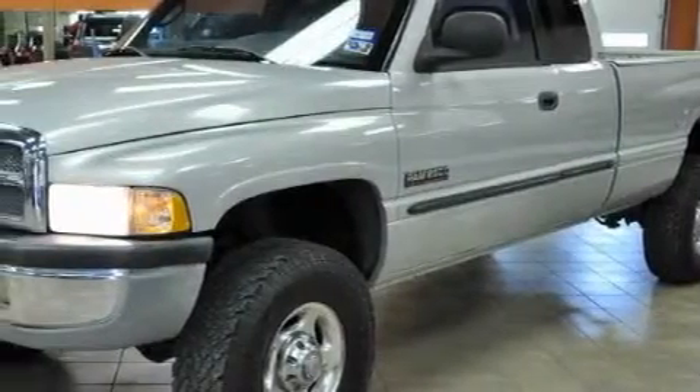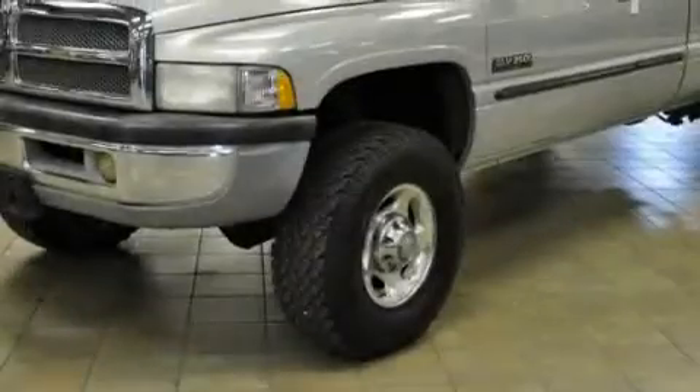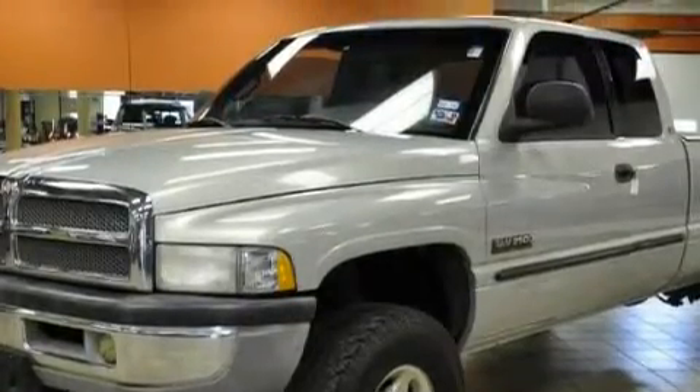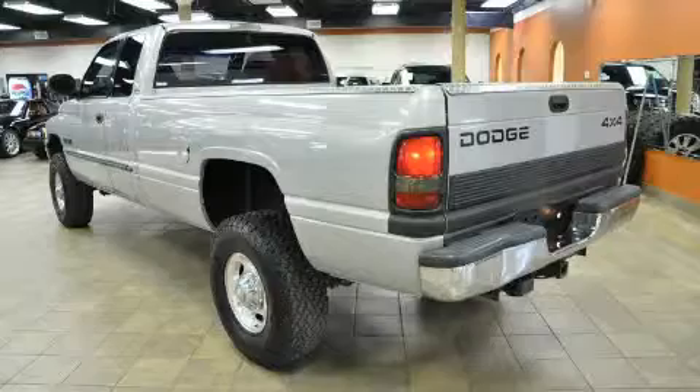Its top features include variable assist rack and pinion steering, halogen headlights, an anti-lock braking system, and it's easy to see why this vehicle is an excellent choice. Not to mention that this Dodge qualifies for the Carfax buyback guarantee.